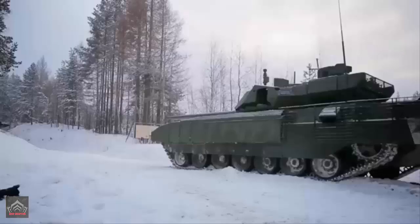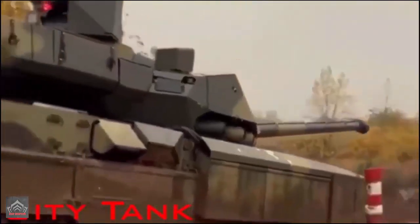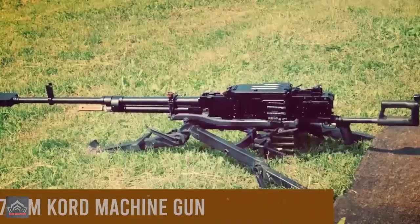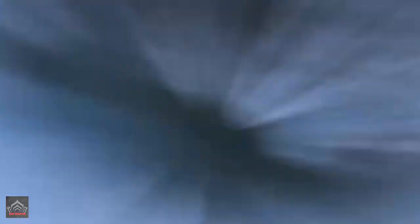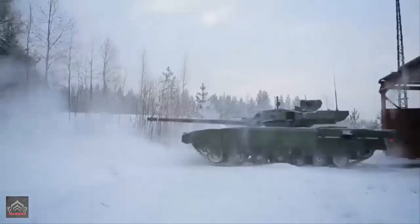A cornerstone of the T-14 Armata's appeal lies in its state-of-the-art defense mechanisms. Its design features modular armor, a dynamic and revolutionary trait that allows for upgrading or swapping out as needed. An advanced active defense system, well-equipped to intercept and nullify incoming projectiles, is another key attribute. The T-14 also features a panoramic viewfinder, a top-of-the-line thermal imaging system, and a precise laser rangefinder. Additionally, the Armata is seamlessly integrated with the Russian Army's automated command and control system, significantly boosting its situational awareness and combat effectiveness.